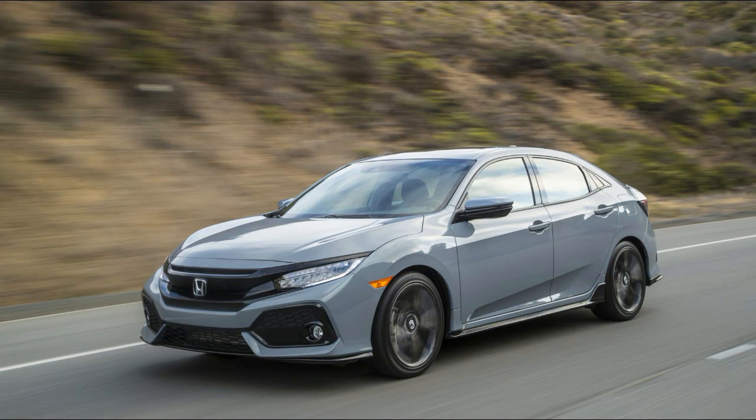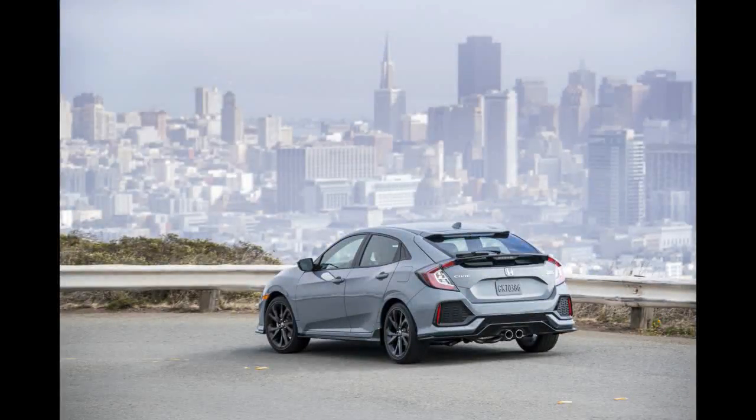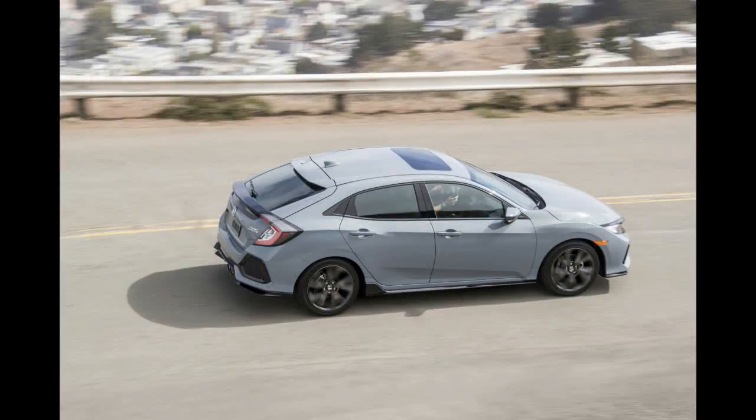In automotive terms, nobody wants a lukewarm hatchback. There are economy hatches for people who want basic transportation, and there are hot hatches for driving enthusiasts who want to drive fast without giving up some semblance of utility. But where's the vehicle that offers a decent middle ground?